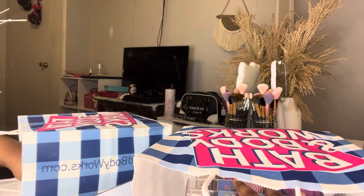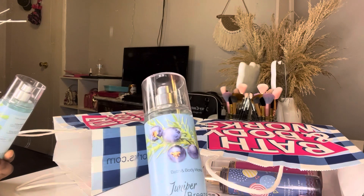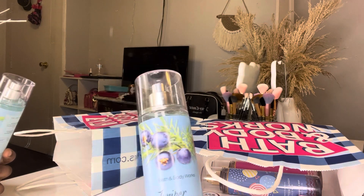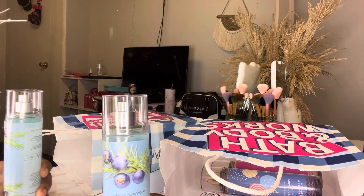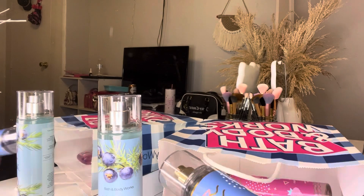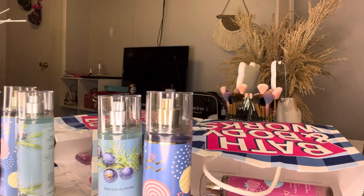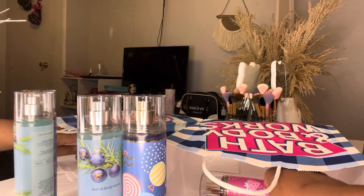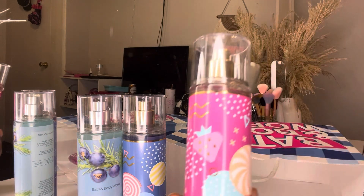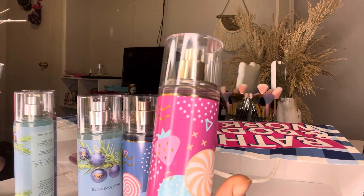The first thing I got was this Jupiter Breeze fragrance from Bath and Body Works. The next thing I got was this Cotton Candy Clouds — it smells so good you guys, but I don't know if I want to keep them. And then the next one I got is Fruity Sherbet Scoop.